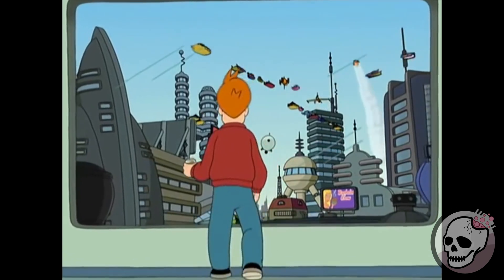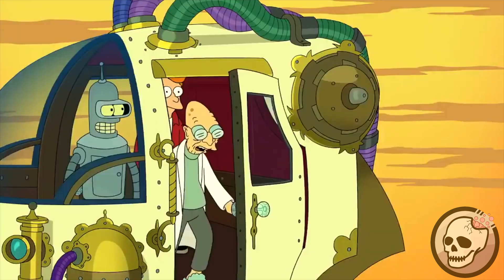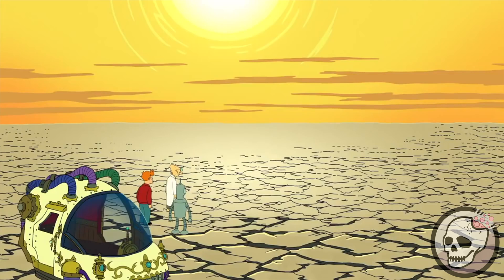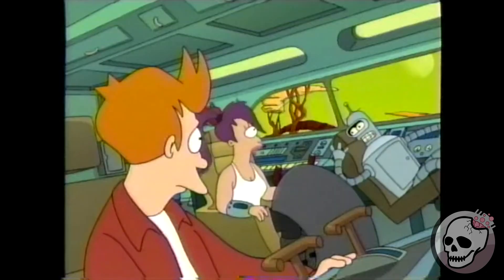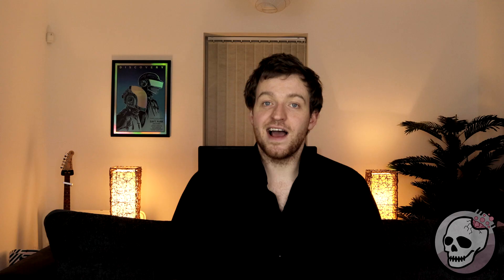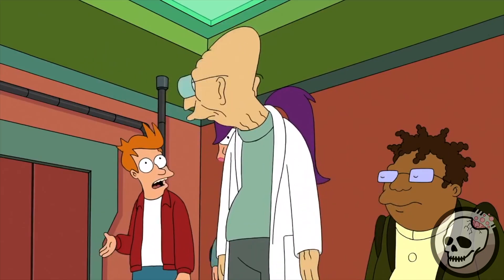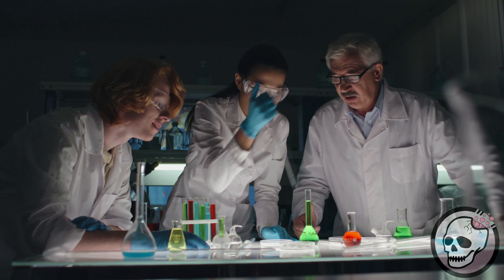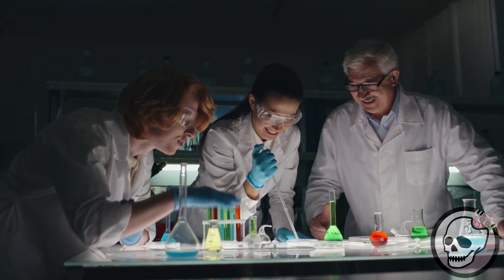Futurama is an animated TV show by Matt Groening and ran from 1999 on and off until 2013. Based in the not-so-distant future of the 31st century, the show follows the crew of Planet Express, an interplanetary delivery company. The show, being set in the future, delves into a lot of different sci-fi topics and scientific themes and ideas. This includes Professor Farnsworth, a brilliant inventor and scientist who plays a very critical role in the show. With Professor Farnsworth creating inventions for the show, the writers took great care to try and not just throw things in, and where they could, try and provide some scientific explanation or basis for everything they put into the show itself.